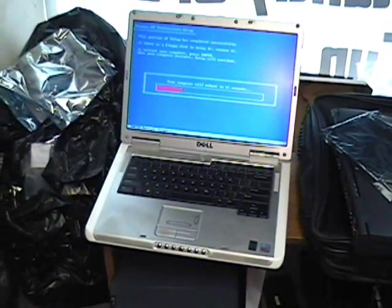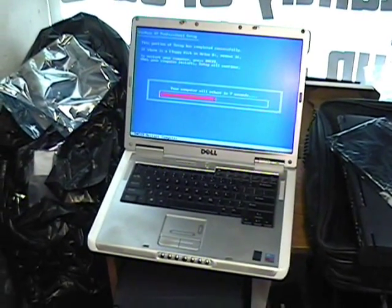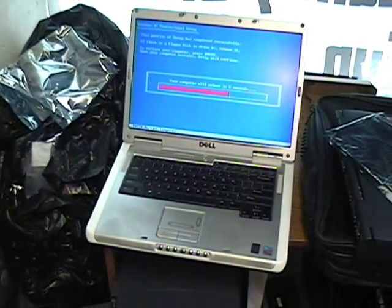This computer here is in the process of reinstalling Windows. We do this quite often whenever computers are in really bad shape, to make them like new again.